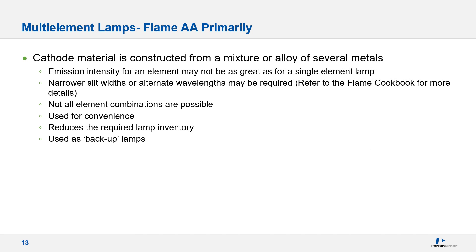Special consideration should be given before using a multi-element lamp as analytical complications may result. Although often employed for convenience, the intensity of emission for an element in a multi-element lamp is not as great as that observed in a single element lamp. This loss of intensity could be a disadvantage in applications where high precision or low detection limits are required. The increased spectral complexity of multi-element lamps may require alternate wavelengths or narrow slits, which may also adversely affect sensitivity or increase baseline noise. Consult the Flame Cookbook for specific information.